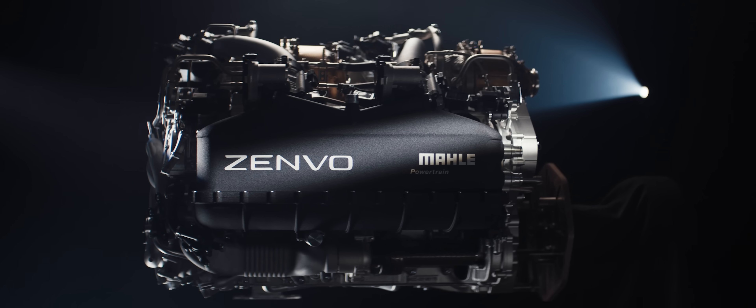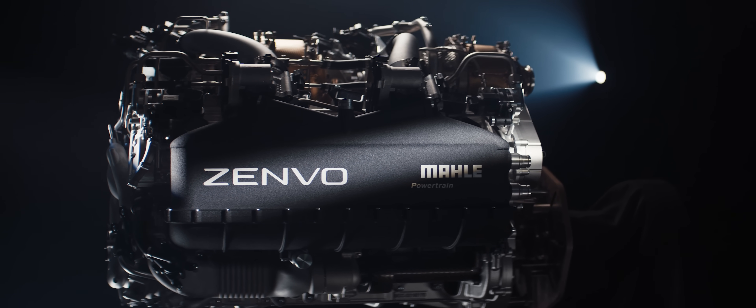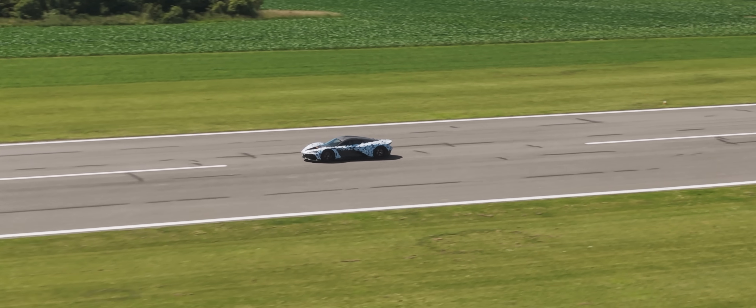There is nothing else like it — it is the world's most powerful V12 engine in a production road car. With the market moving toward electrification, I'd like to think that record will stay forever now, because there aren't many people out there who are going to be building their own engines in the future.